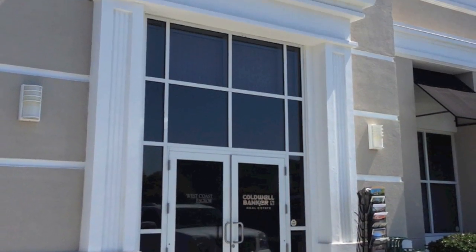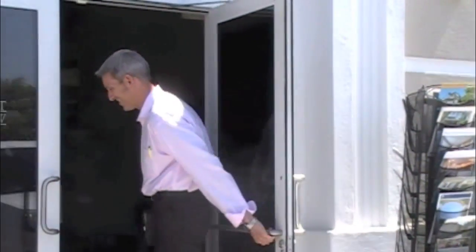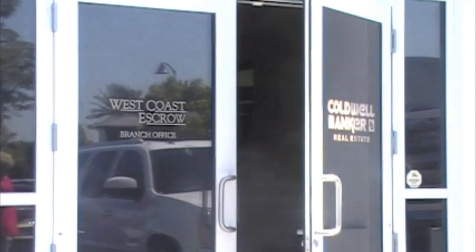I joined Coldwell Banker in 2010 to provide the responsive service of a local brokerage to my clients, backed by the stability, resources, and international connections of the leading name in real estate.